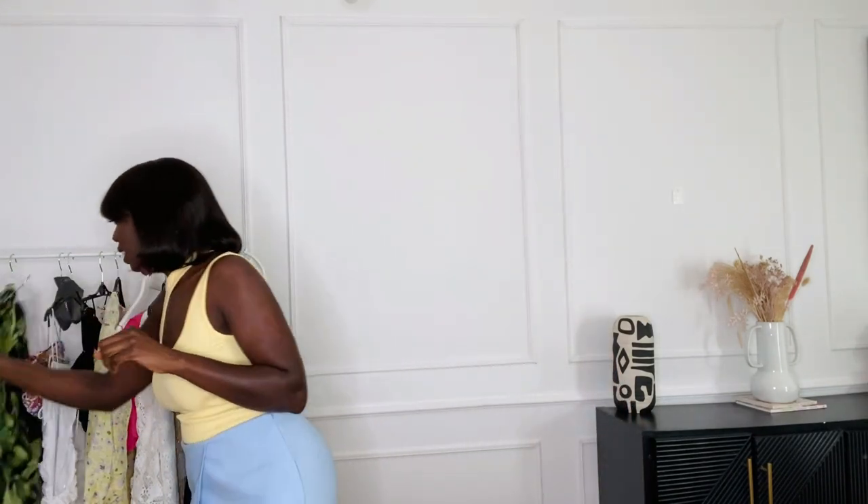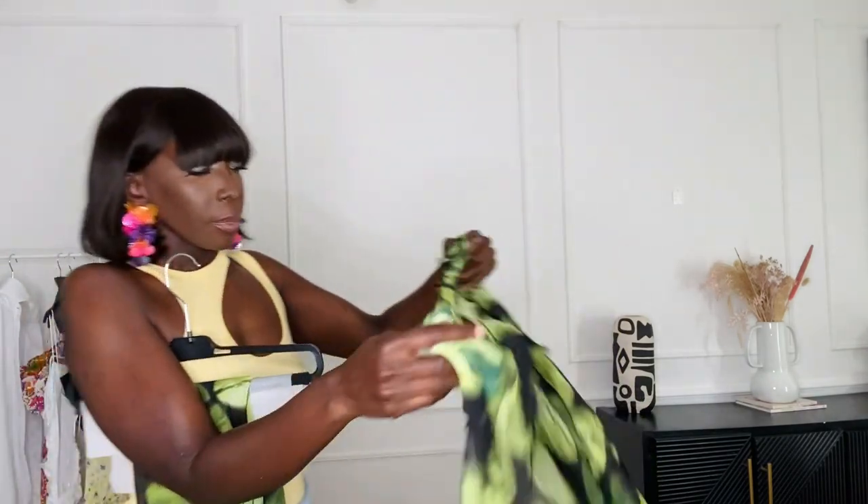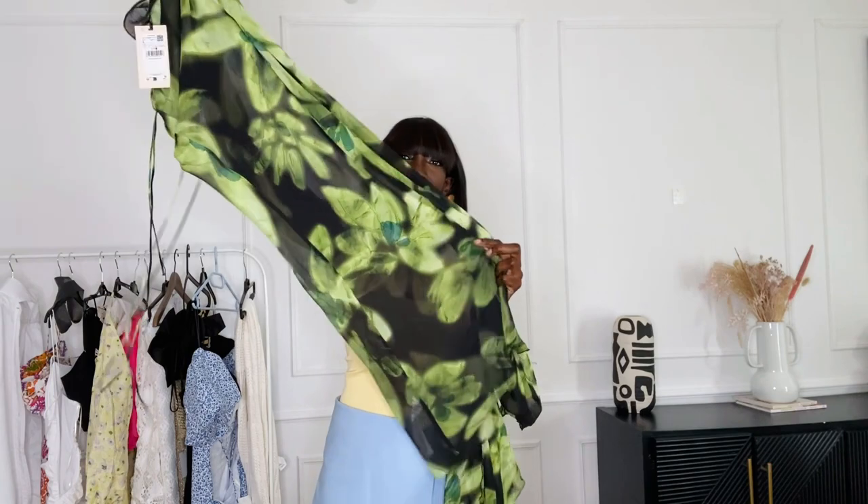Now moving on to Mango — also two or three pieces. The first two pieces: when I saw this on the model, oh lord, it has this top with a strap. I have to put it on so you can see the beauty of it. It was only available in large — both the top and the skirt. The skirt has strings on the side and it's like a maxi skirt — it's a bit see-through but perfect for summer.